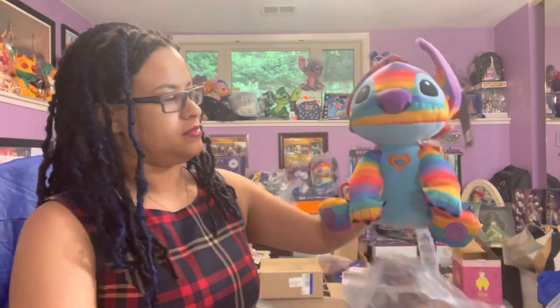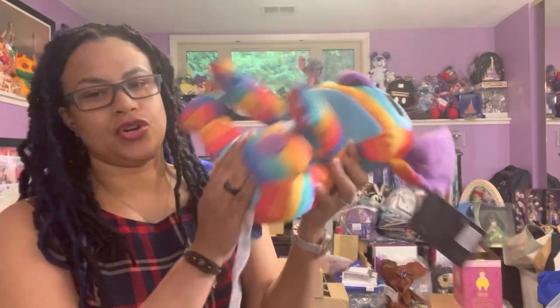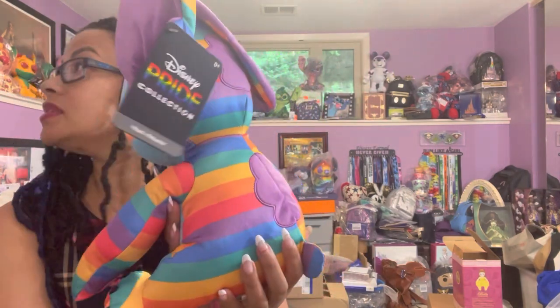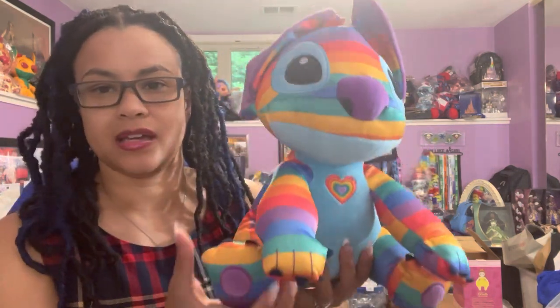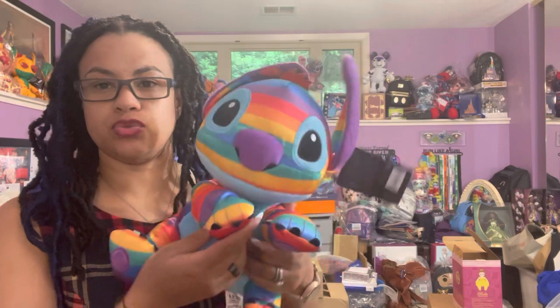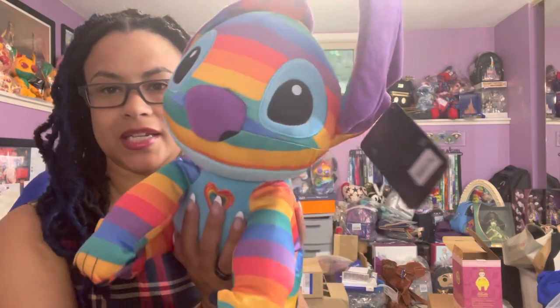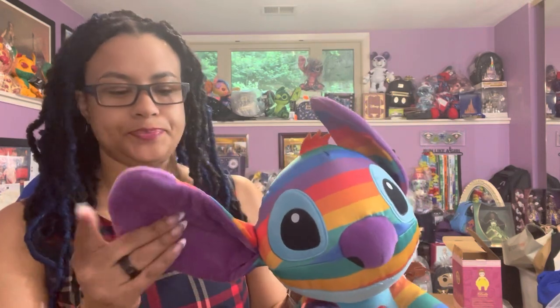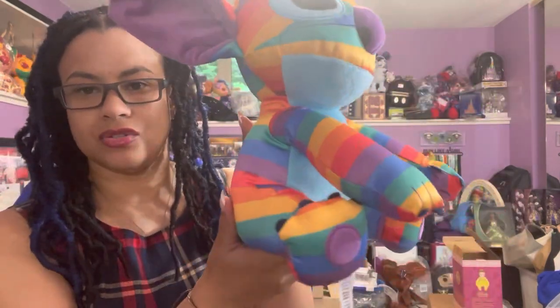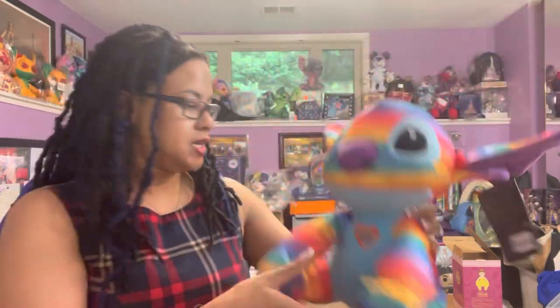Everyone knows I'm a fanatic for Stitch — can you tell? Every year they do a new Stitch for Pride, and this one — look at it! Still nice plush, and on the back everything is completely covered. I was checking to see if I could find my plush from last year, because last year it just had a heart that Stitch was holding on to. So it was great to see that this one is more decorated and created in a way that you can enjoy all aspects of it.